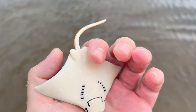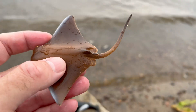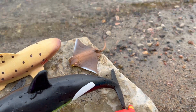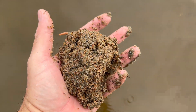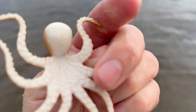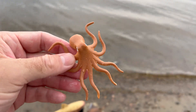Ray! Rays are flat-bodied marine animals belonging to the same group as sharks, known as cartilaginous fish. They have elongated pectoral fins on the sides of their bodies which gives them their distinctive diamond shape. Octopus! Octopuses have a unique defense mechanism called ink jetting — when they feel threatened, they release a dark ink cloud to confuse predators and make an escape.